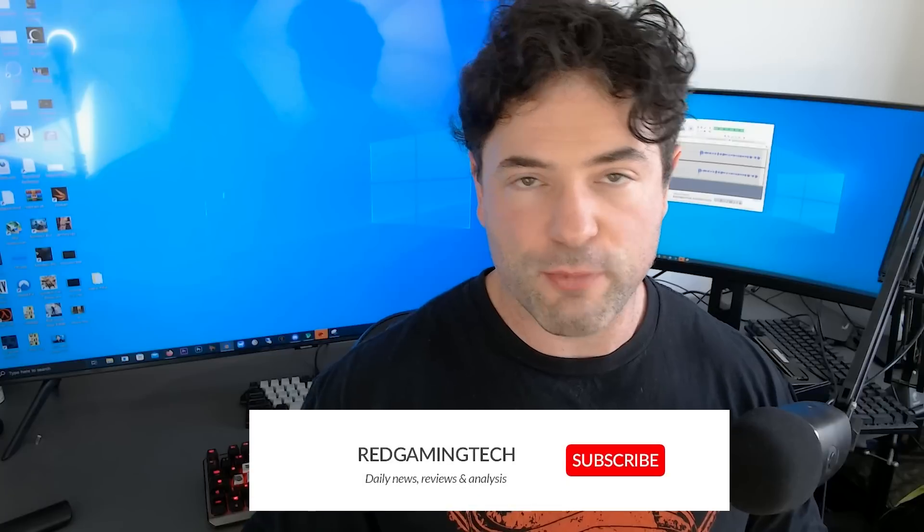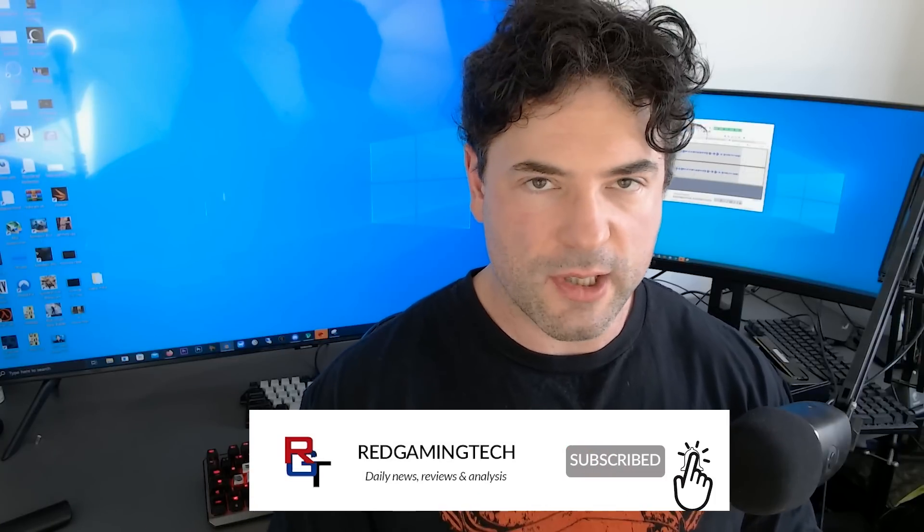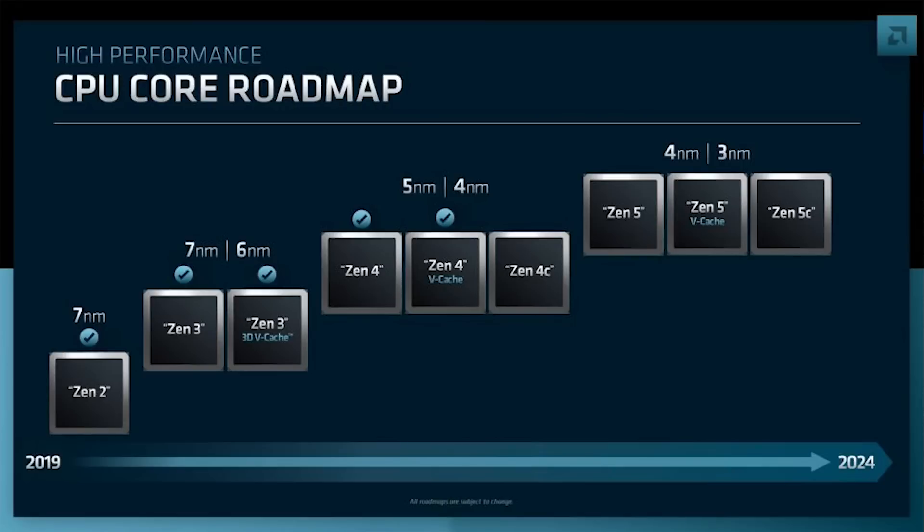While Zen 6 is still quite some time in the future in terms of hardware releases — after all, Zen 5-based processors haven't even seen the light of day themselves — there are a number of key architectural details which are starting to appear online regarding what we can expect from AMD's future CPU roadmap. Zen 5 is going to bring big IPC gains and some other major changes in architecture, but in some ways Zen 6 perhaps is going to be even more exciting.